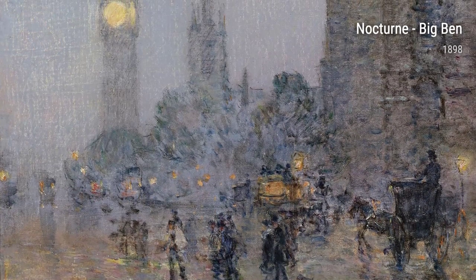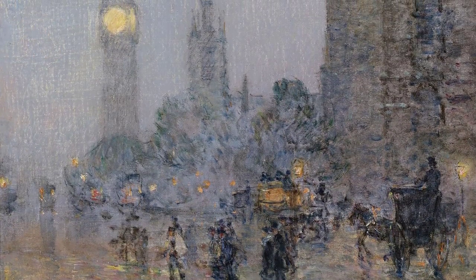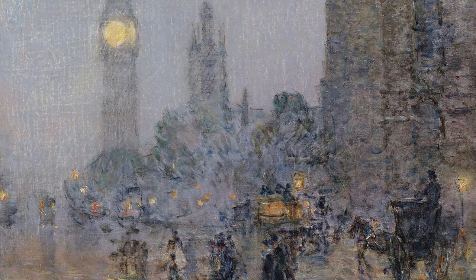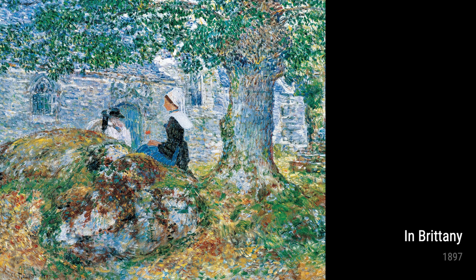Welcome to 4K Art Gallery, where today we'll be diving into the captivating world of Childe Hassam. Born in 1859, Hassam had quite the adventurous life, and these experiences greatly influenced his incredible body of work.